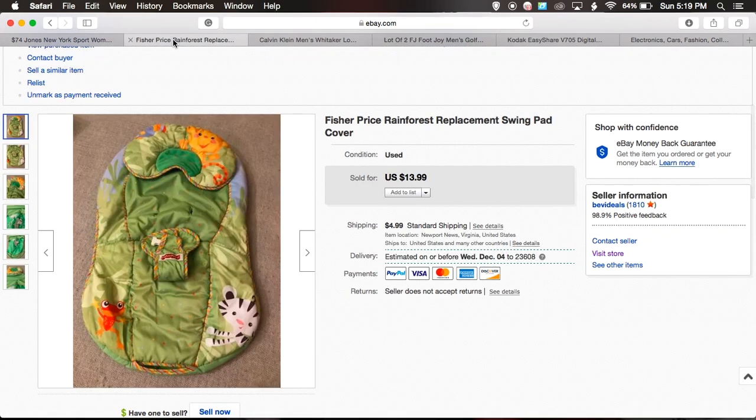The second item is a Fisher Price swing part — those swings you put babies in. This particular model, the Fisher Price Rainforest Swing, is discontinued, so the individual pieces from it are worth money. I got one to try to fix it for someone else, but I couldn't, and she was going to trash it. I ended up selling the pieces — this is the second piece I've sold so far. I previously sold just the power cord from it.